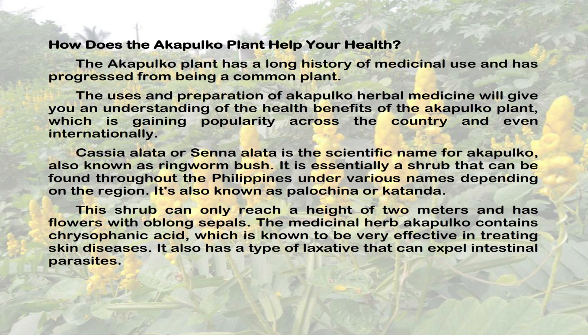The medicinal herb Acapulco contains chrysophanic acid, which is known to be very effective in treating skin diseases. It also has a type of laxative that can expel intestinal parasites.